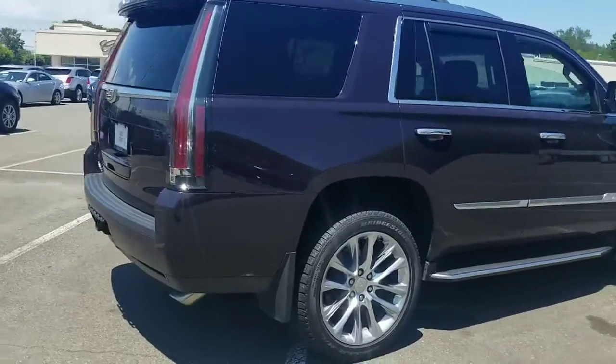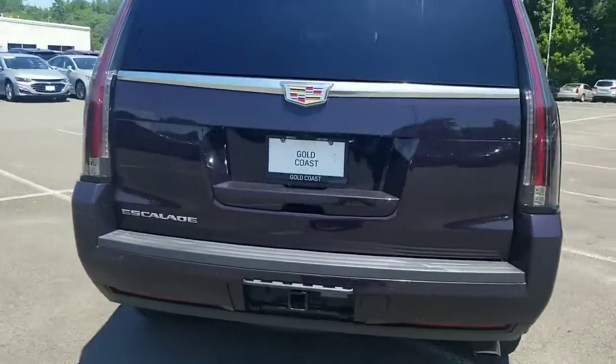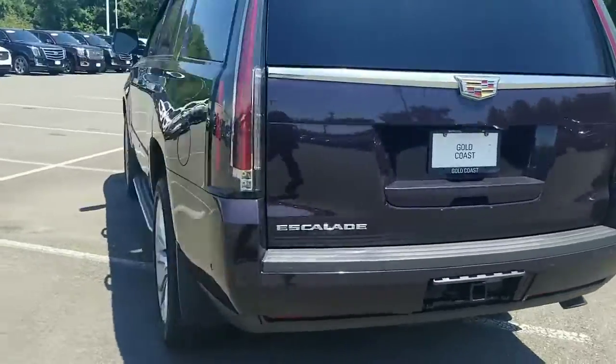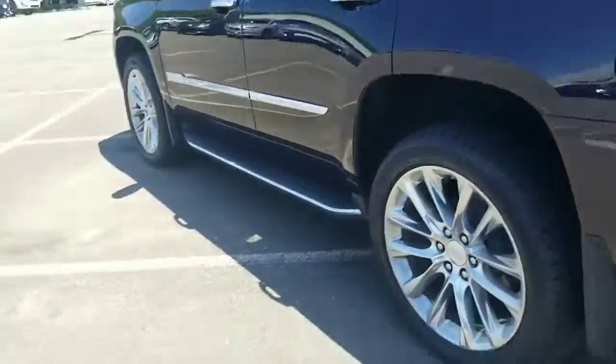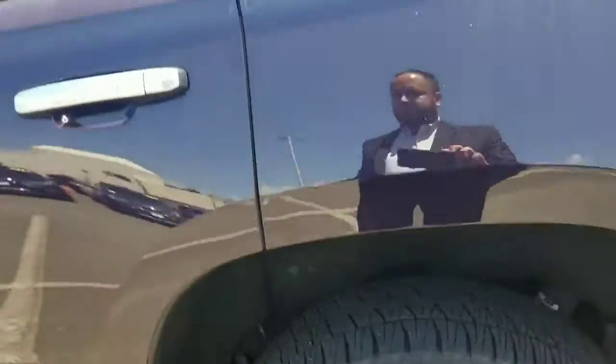Body looks good on the car. The bumpers look good. Tire-wise, tires look good. Rims all look good.